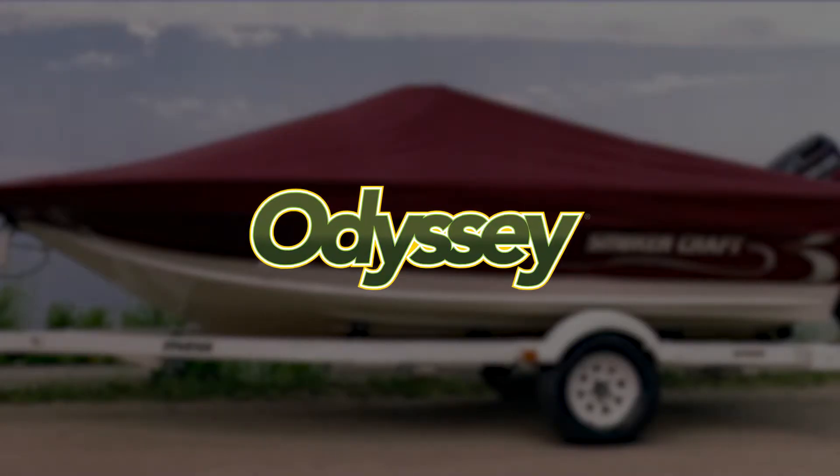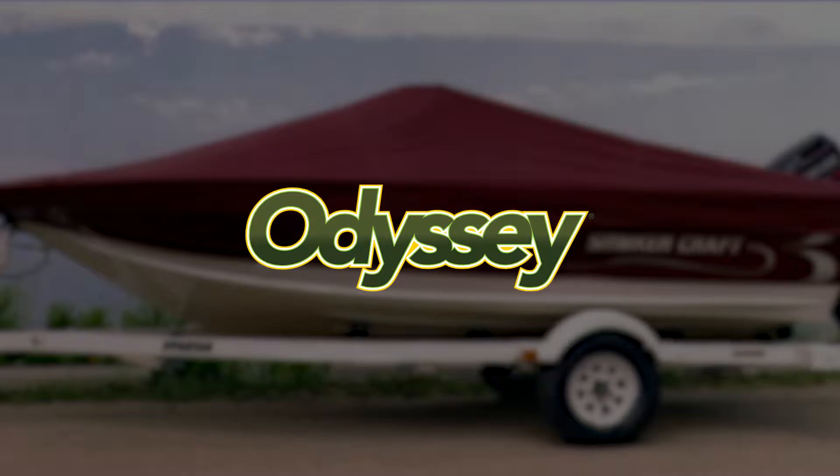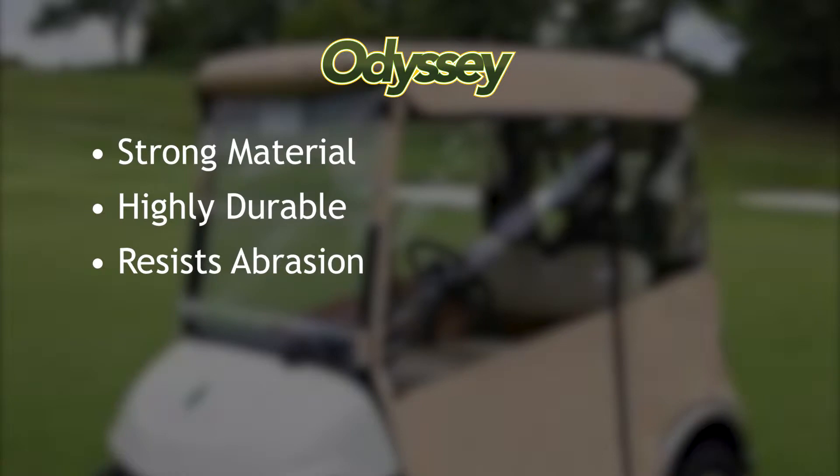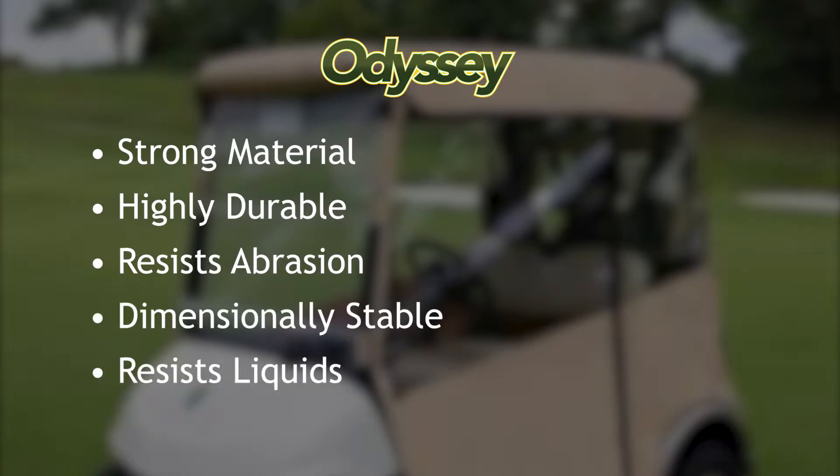Odyssey is an acrylic coated fabric utilizing a two-step process that adds both color and a clear back coat. This delivers a fabric that is characterized by impressive strength, durability, abrasion resistance, dimensional stability, and water resistance for a product at this price point.